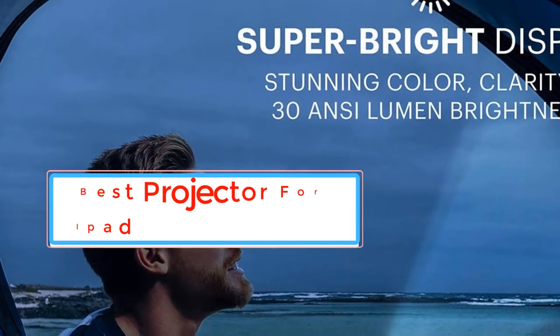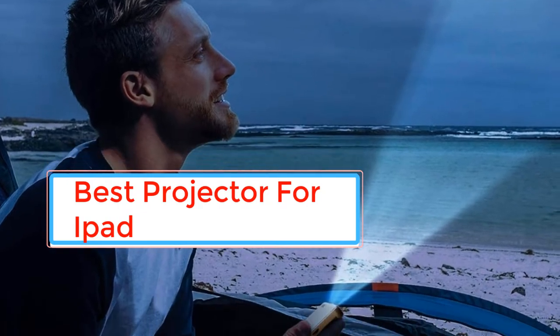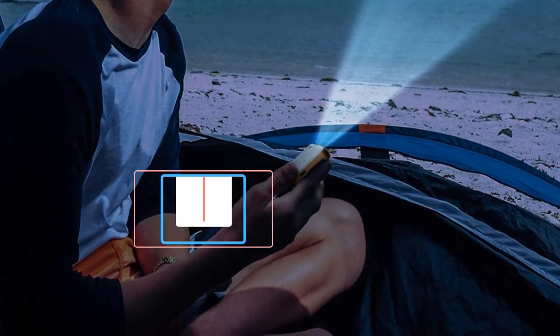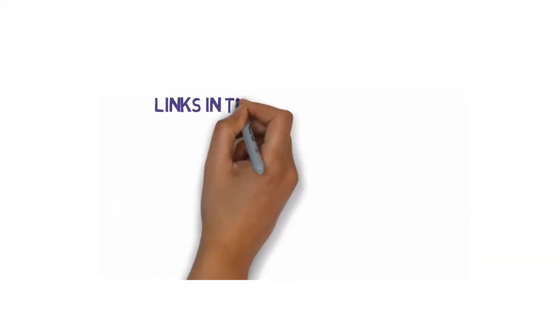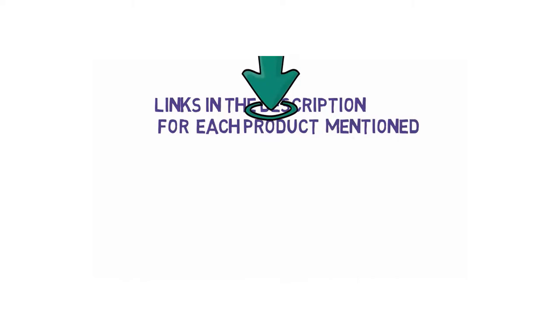Are you looking for the best projector for iPad? In this video, we will look at some of the best projectors for iPad on the market. Before we get started, we have included links in the description, so make sure you check those out to see which one is in your budget range.